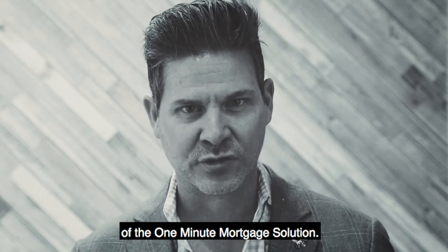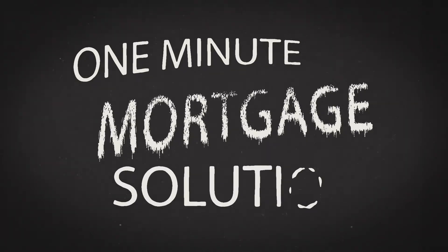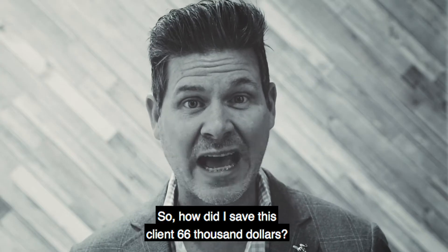This is the 19th episode of the One Minute Mortgage Solution. So how did I save this client $66,000?